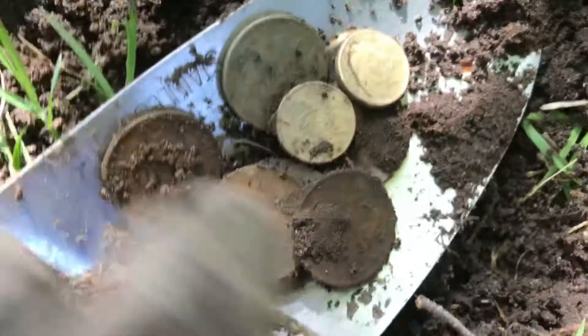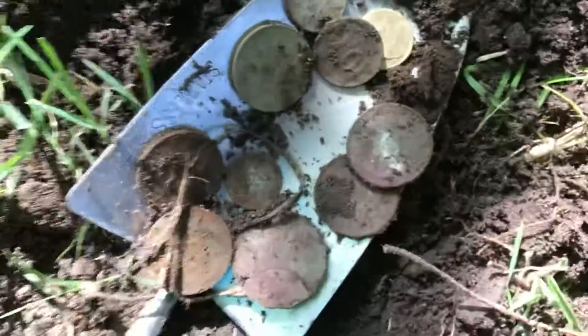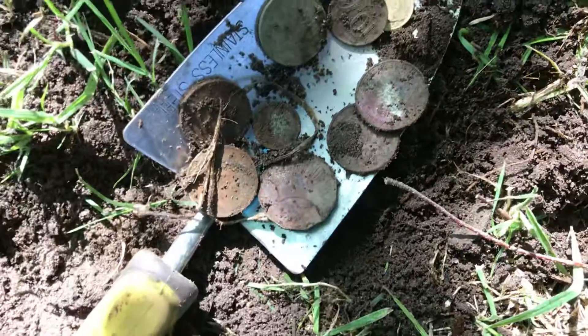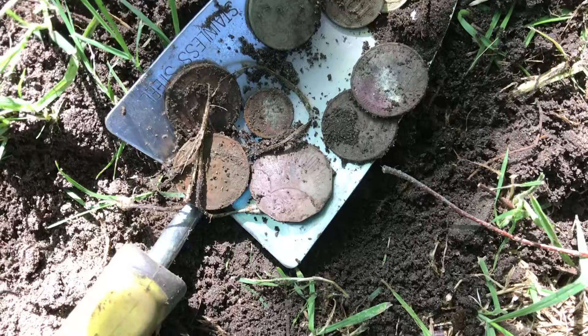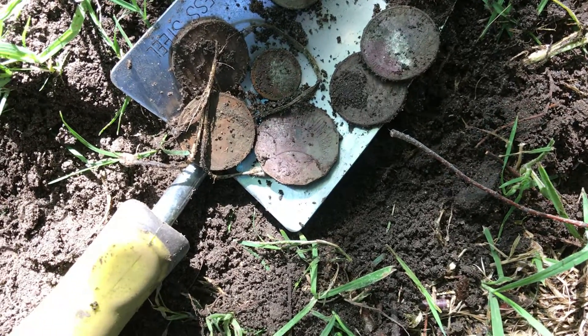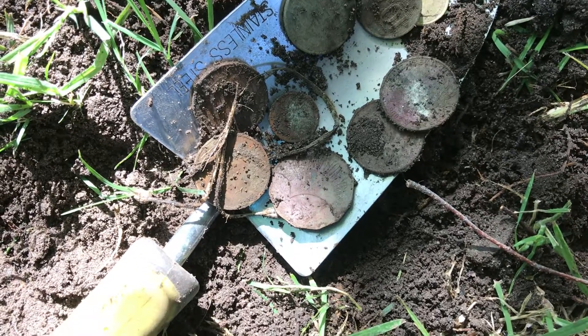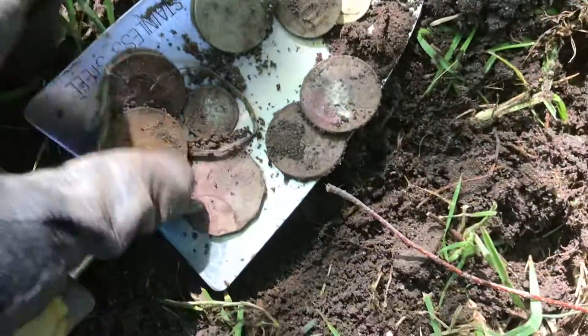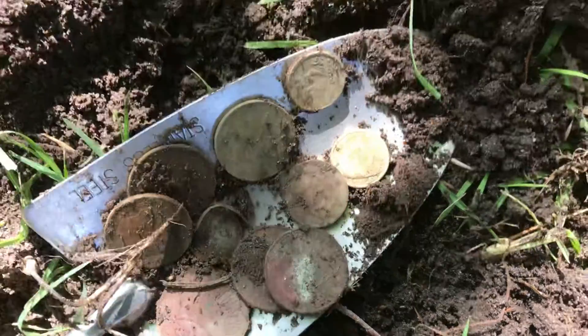Look at that! How cool is that? You've got to be happy with that. It's so exciting finding a spill — doesn't matter what it is. So we've got $5.55, something like that. Wow, look at that! How cool is that? Thanks for looking.